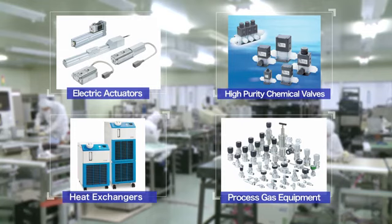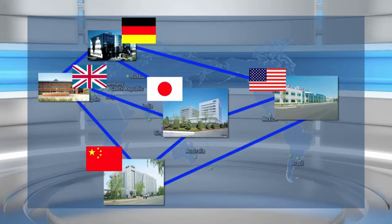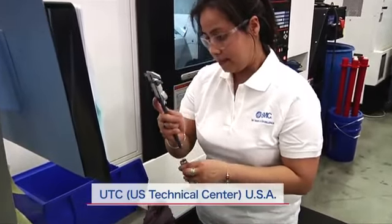We develop not only pneumatic control devices, but also products which provide extensive coverage in related fields. We have technical centers in Japan, the United States, Europe, and China, forming a powerful global engineering network centered in Japan. Our technical centers share information and work closely together to provide the same high level of technical service worldwide.